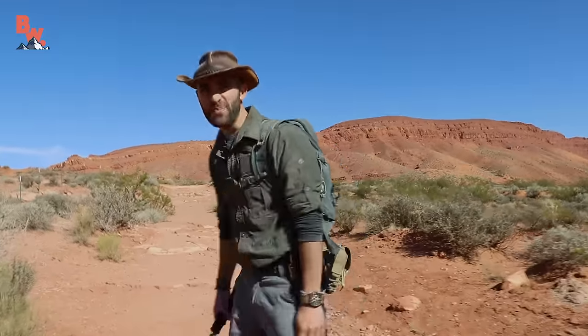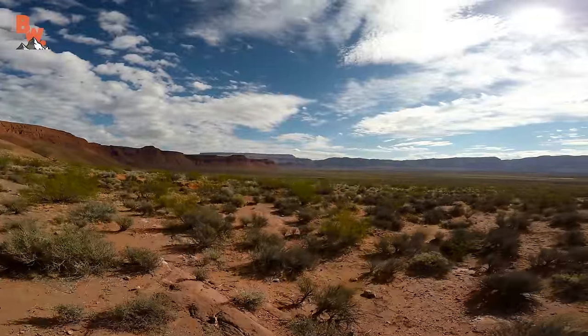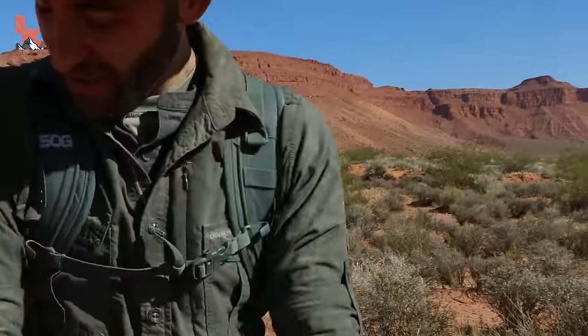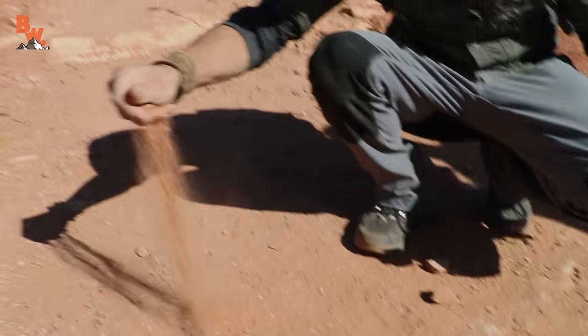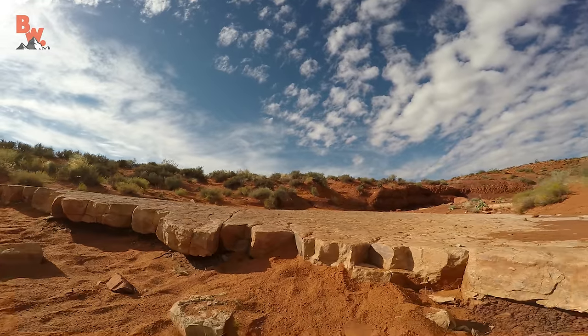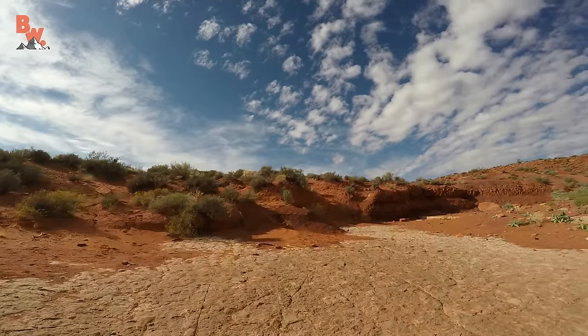Oh man, this is epic! Just this backdrop — you can't beat this! It is hot! It is dusty! Can you see all the dust coming off of me? It is about 100 degrees out here right now. Look at how bone dry this is — just red dust! It is amazing to think that at one point in time, dinosaurs were walking right through this environment.